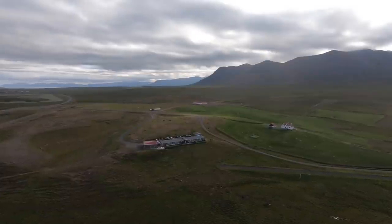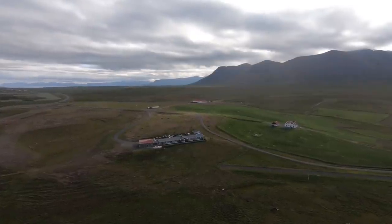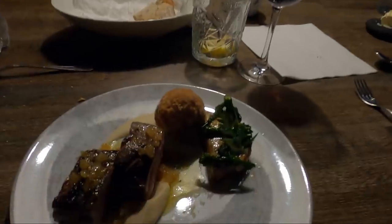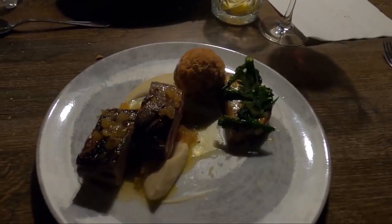The Vídídálsa Lodge is a five-star lodge — one of the best I've ever visited. It's not too fancy, it's cozy, but still exclusive, with fantastic food and a view that will take your breath away.